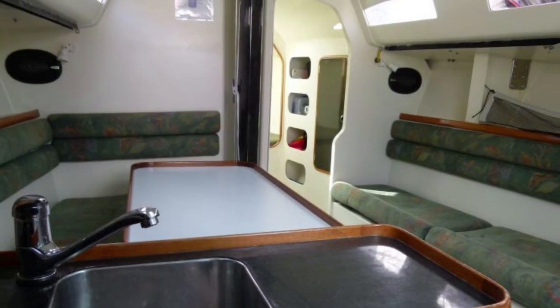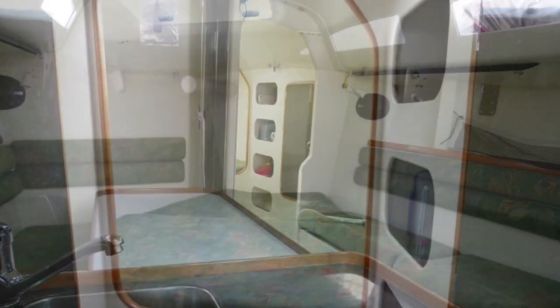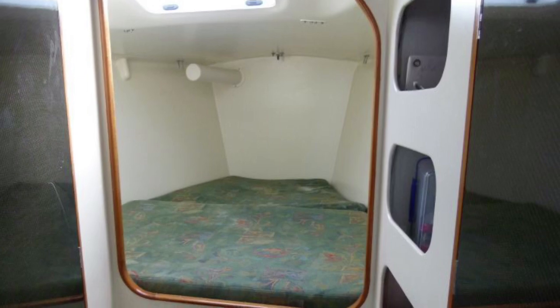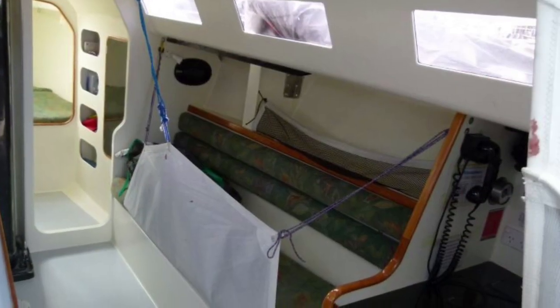Having a look below now — the fit out below is fabulous. Good size V berth, two really good size aft quarter berths, separate head, L-shaped galley, and a nice workable nav station.